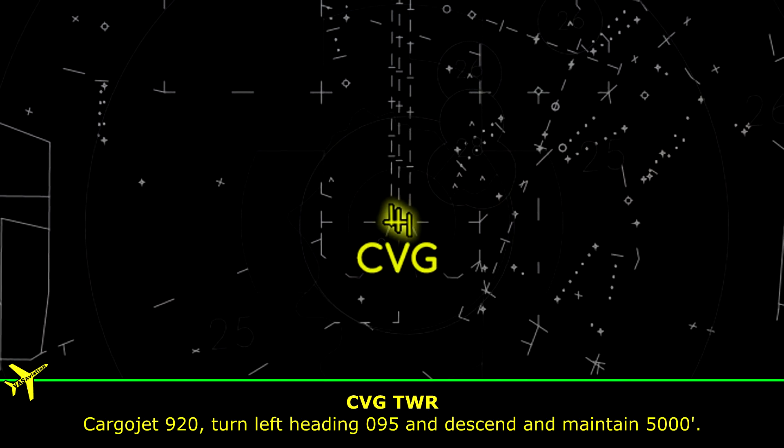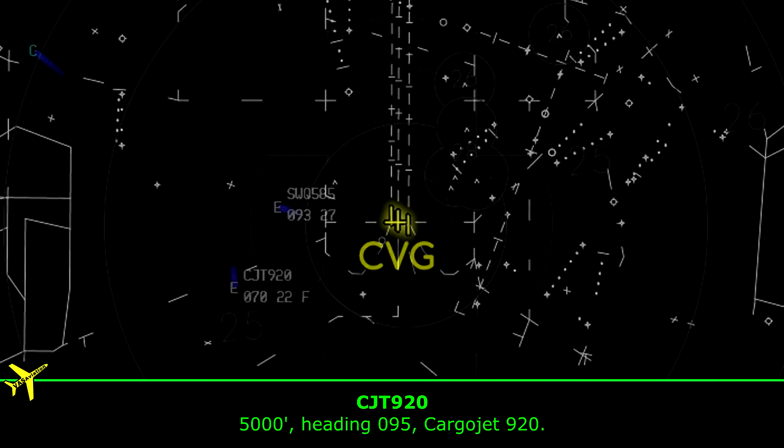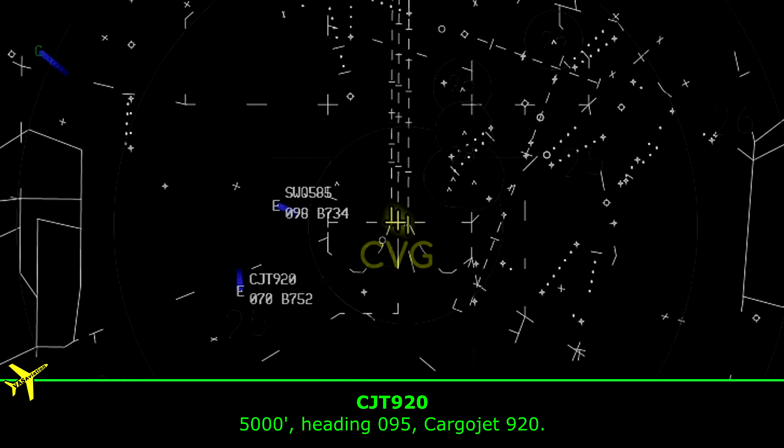Carrier Jet 920, turn left heading 095, and descend to maintain 5,000. 5,000, heading 095, Carrier Jet 920.